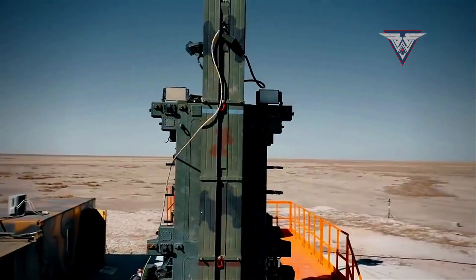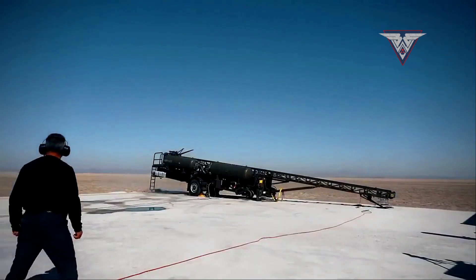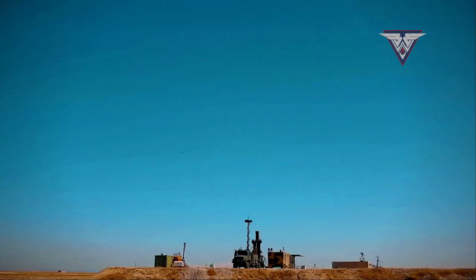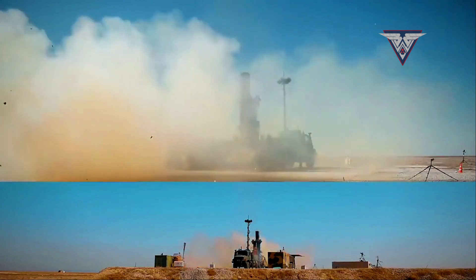The radar unit, equipped with a phased array radar, is excellent at detecting and tracking targets, while the launcher unit is highly skilled at launching missiles and guiding them to their intended destinations.